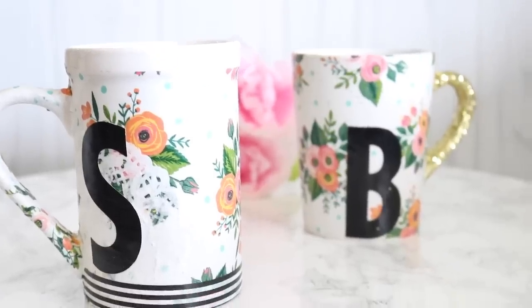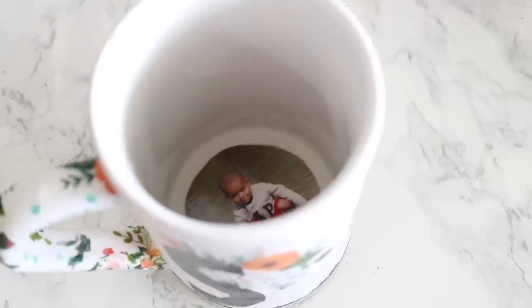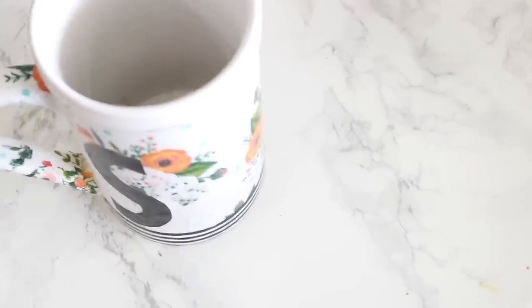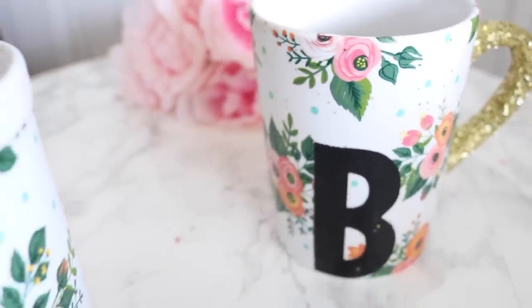These just sit in the cabinet on display and they look absolutely beautiful. You could do this in their favorite color, pattern, team — whatever the case may be. The possibilities are endless and it doesn't take a lot of time. I definitely think this is a great DIY.